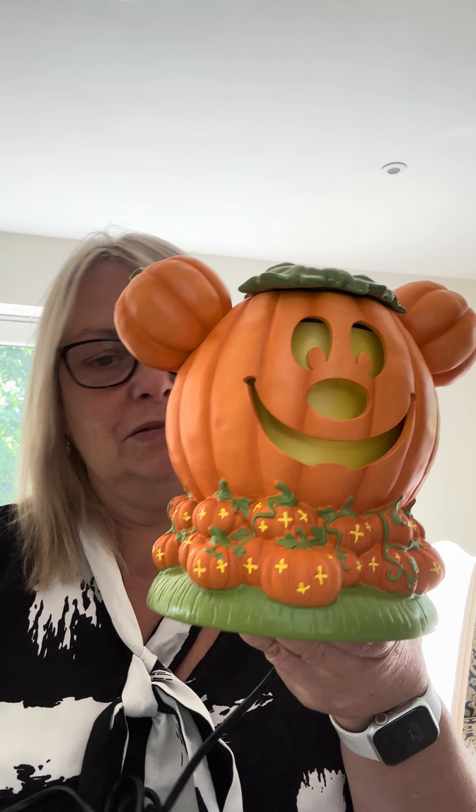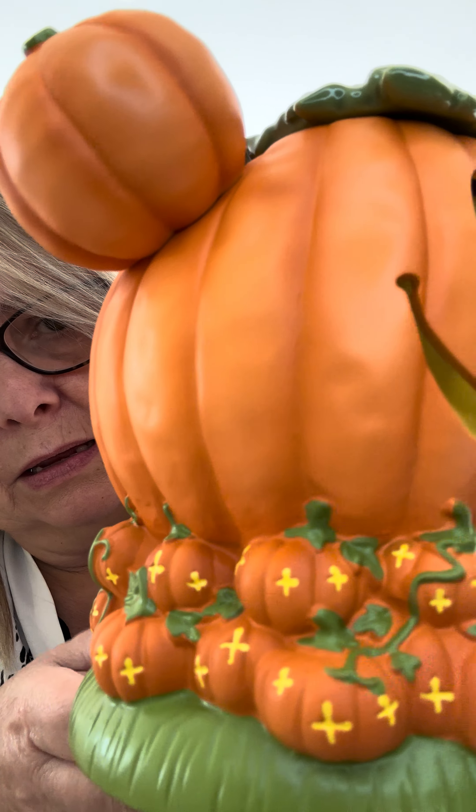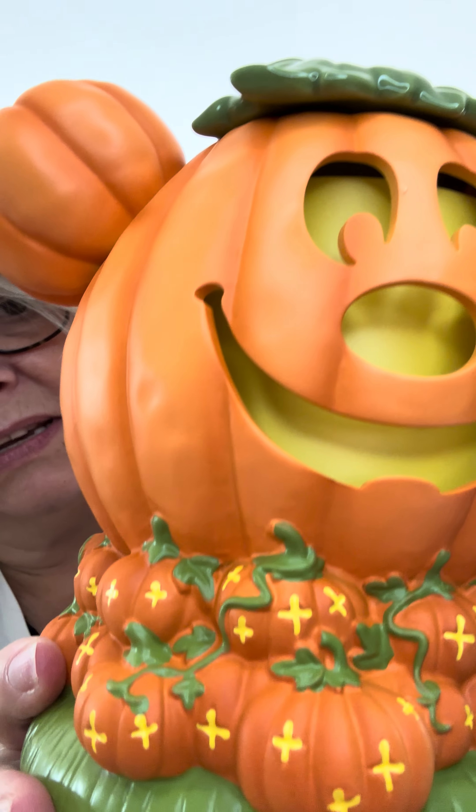It stands at 18 centimetres tall with a 25 watt bulb inside. Here is the Mickey Mouse Jack O'Lantern Scentsy warmer — look at all the detail on these pumpkins. It almost looks like fabric — it just feels so soft. Honestly look at the detail in there. As always it's got the Scentsy logo on it, and this part is where the cord goes through.